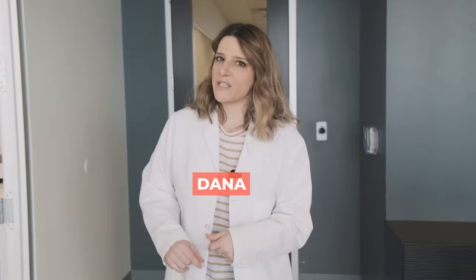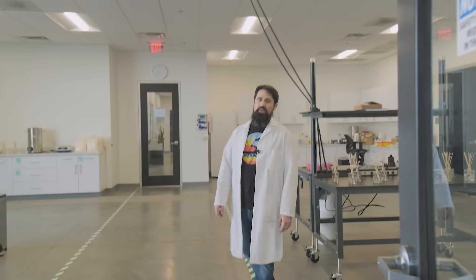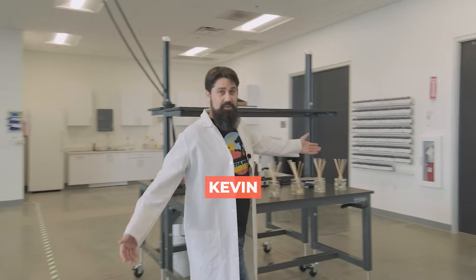Hey everyone, we get a lot of questions about how and where we test products for Candle Science. Good news for you — I know a guy. Hello everyone and welcome to the Candle Science Lab.